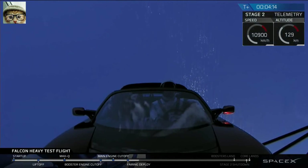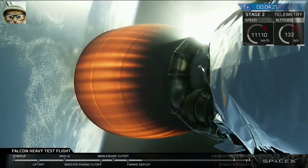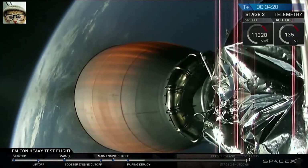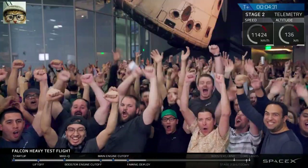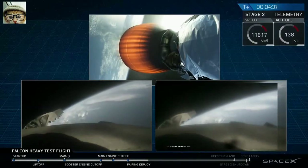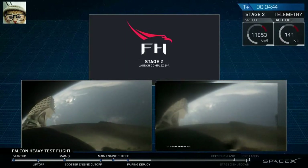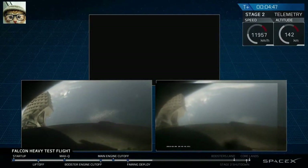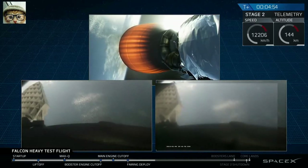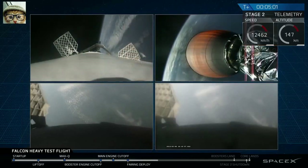Side booster and boost-back burn on shutdown. Center core boost-back burn on shutdown. I can't believe that. That was awesome — that was absolutely wild. Absolutely wild.